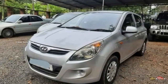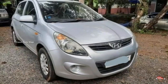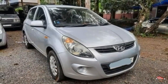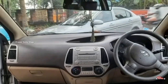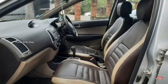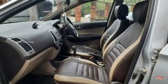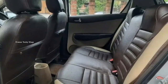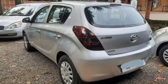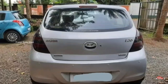The next one is the 12th registration of Hyundai i20. It's a 1.4L diesel engine, Magna option. It's a single ownership, manual transmission. The next one is the rear view of the interior. It's not a flat view of the accident. The third party insurance is available.